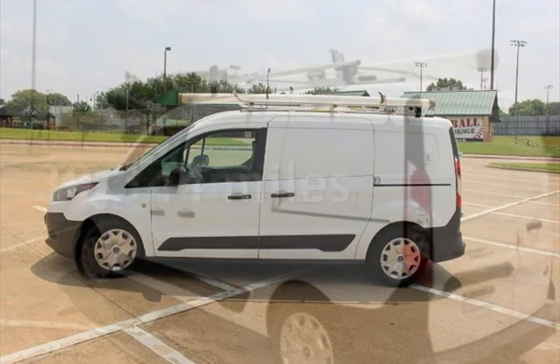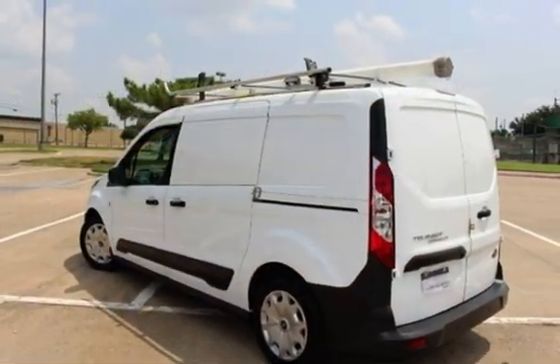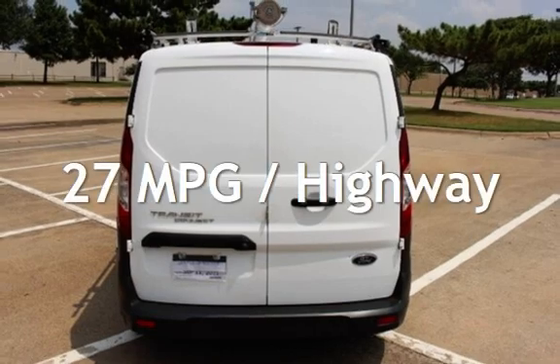This Ford is a great value with less than 40,000 miles on the odometer. Estimated fuel economy for this vehicle is 19 miles per gallon in the city and 27 miles per gallon on the highway.